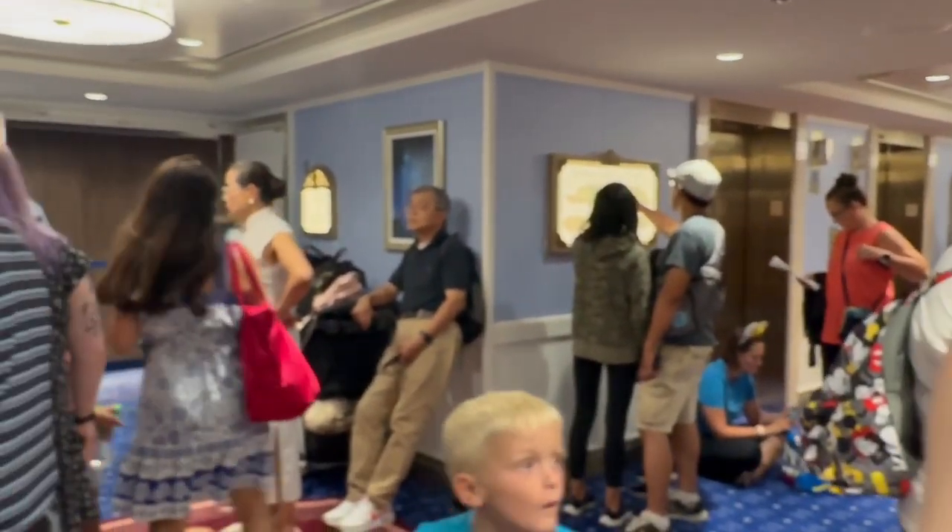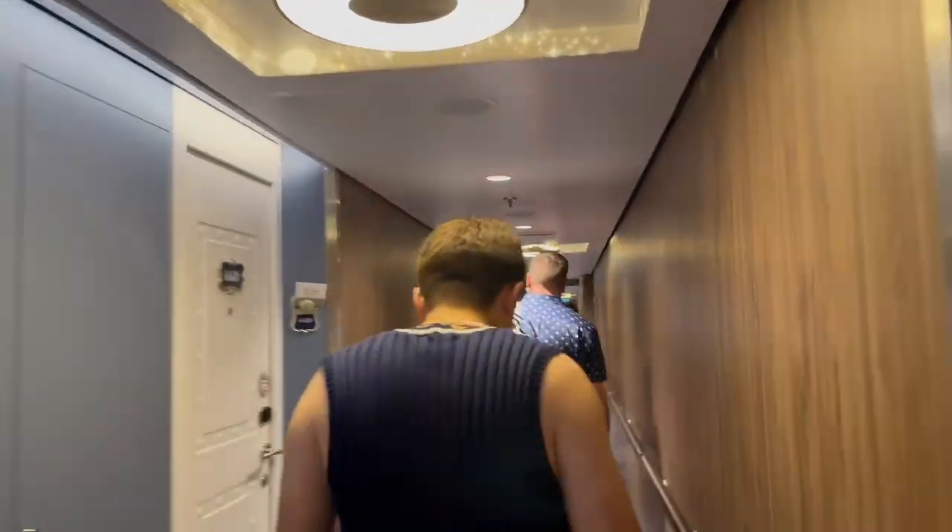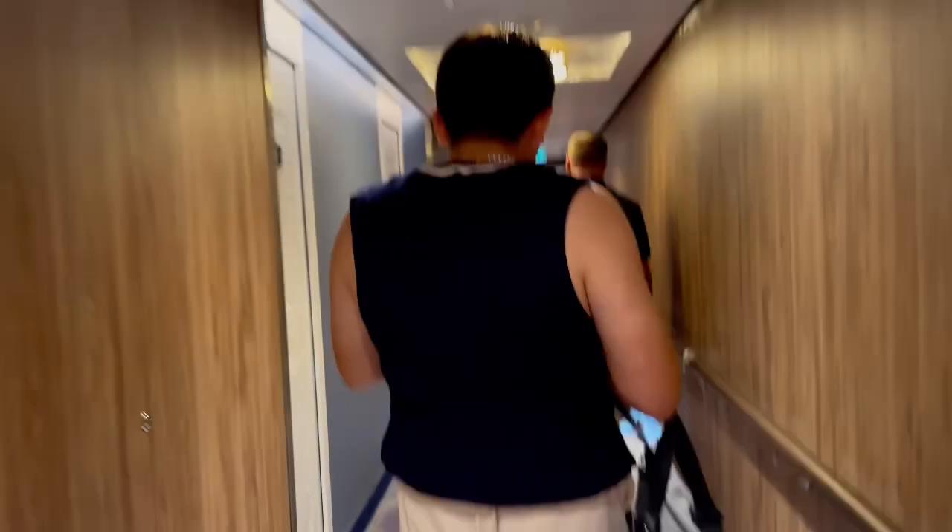We are waiting for our room to be unlocked, but we're tired of carrying our bags — we've been carrying them for so long. Our room is located on deck six, all the way at the end of the hall.